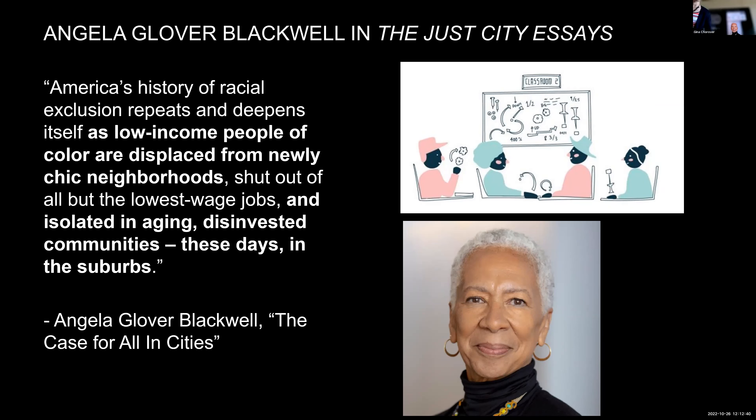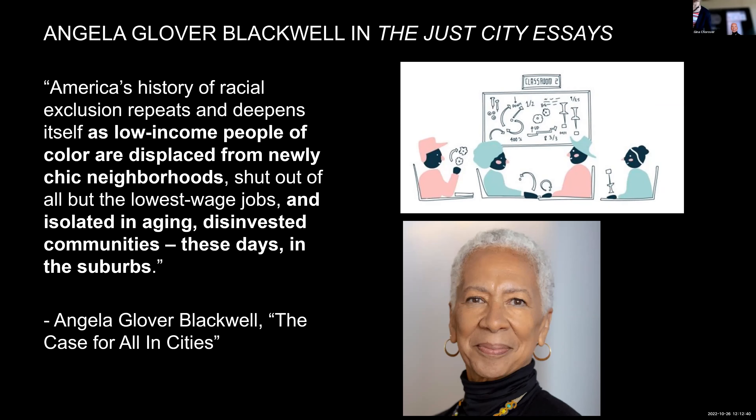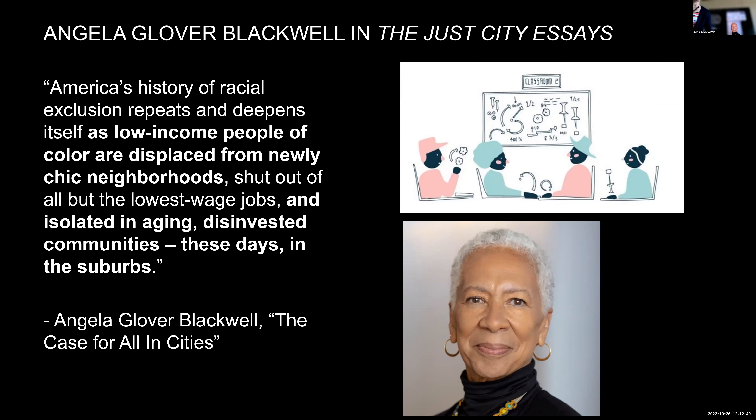In the new book, we argue that there are six urgent challenges for raising the bar on the next generation of suburban retrofits. Today I'm going to talk about and illustrate three of them: improving public health, leveraging social capital for equity, and adding water and energy resilience.